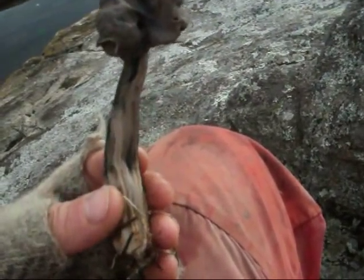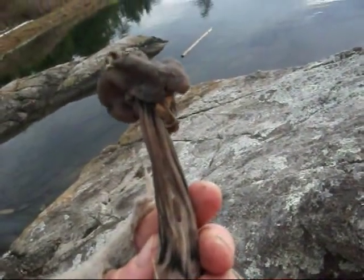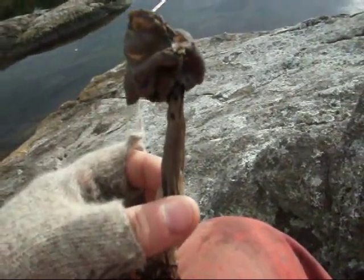So this is a typical fluted elfin saddle. You can see it looks like Salvador Dali if he was to design a mushroom — this is sort of how it would look. Kind of beautiful.